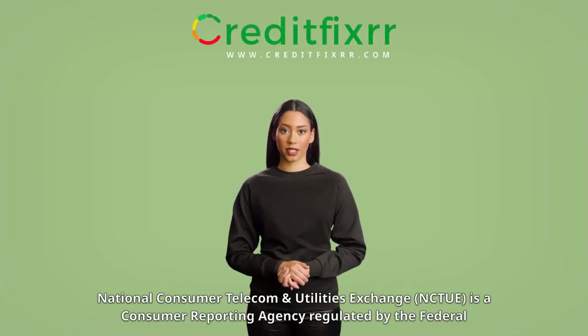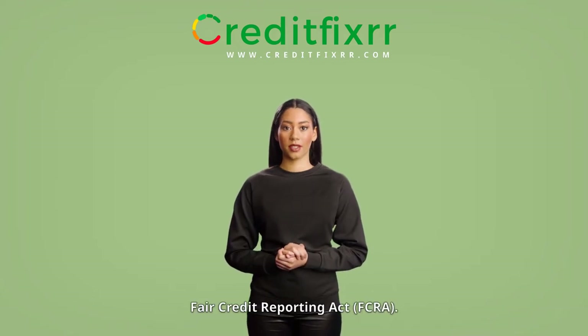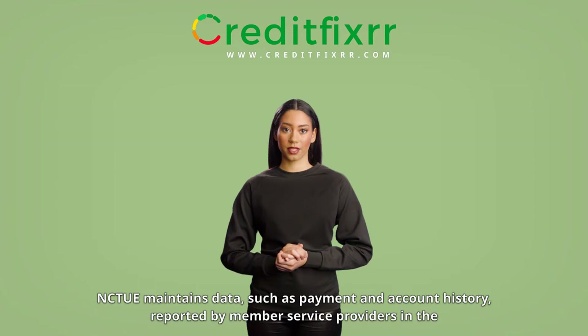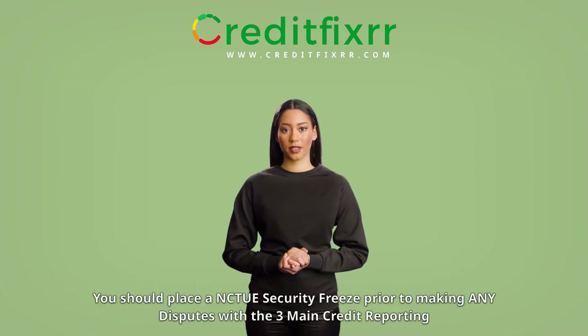National Consumer Telecom and Utilities Exchange is a consumer reporting agency regulated by the Federal Fair Credit Reporting Act. NCTUE maintains data such as payment and account history, reported by member service providers in the telecommunications, pay TV, and utility industries.